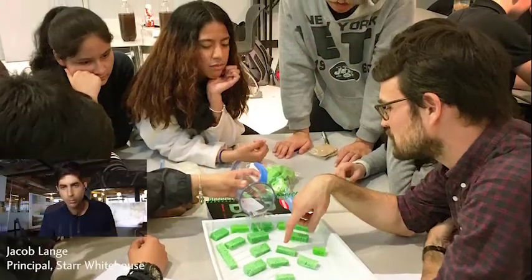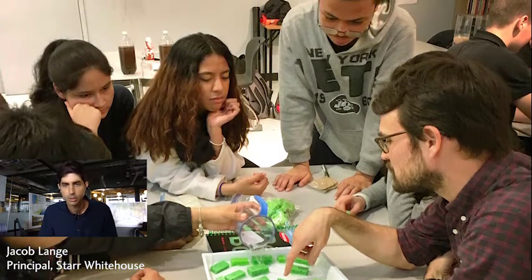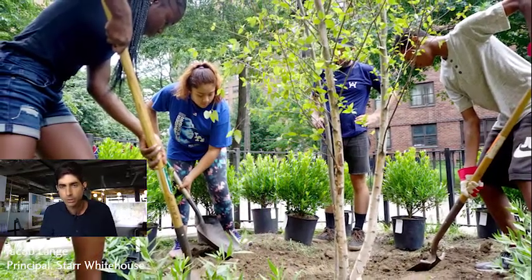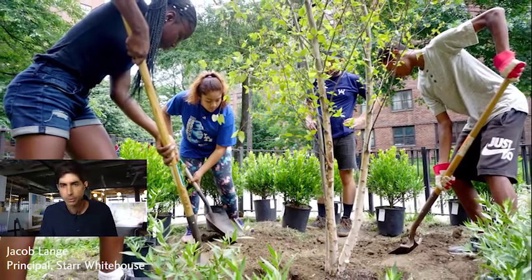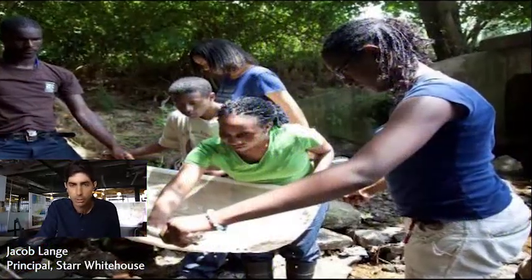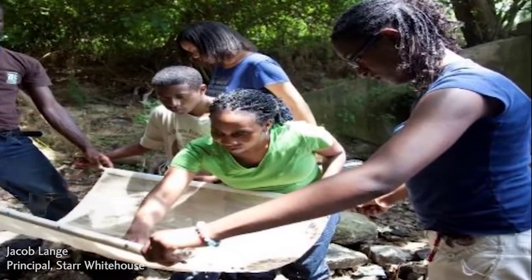How do we not only engage youth in the design process, so they're working through some of these ideas and generating design ideas, but also how do we design the site to support youth educational programming well past the point of construction? And from an economic development standpoint, really ensure that the local community and local residents are part of that construction and development.